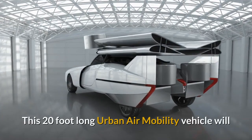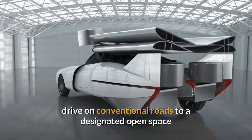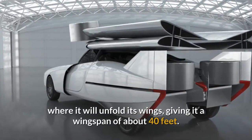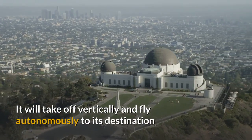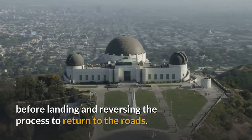This 20-foot long urban air mobility vehicle will drive on conventional roads to a designated open space, where it will unfold its wings giving it a wingspan of 40 feet. It will then take off vertically and fly autonomously to its destination, before landing and reversing the process to return to the roads.